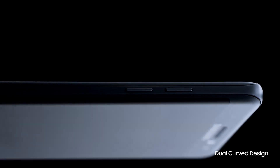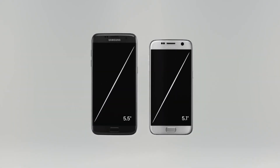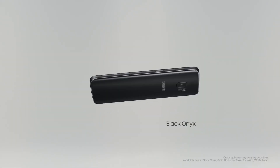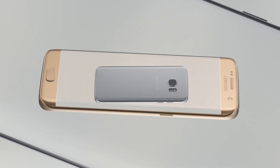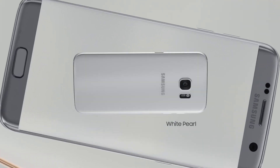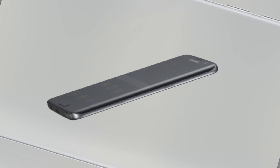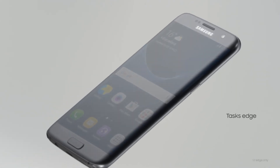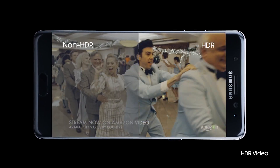The Note 7 features a slightly larger display at 5.7 inches compared to the S7 Edge which is only at 5.5 inches. They're both at 2560x1440, which is actually a really nice resolution that most phones at this level are at. The larger size on the Note 7 does mean it'll have a slightly lower pixels per inch count, but at this level it won't matter.